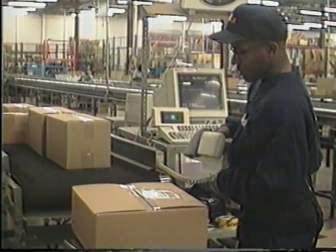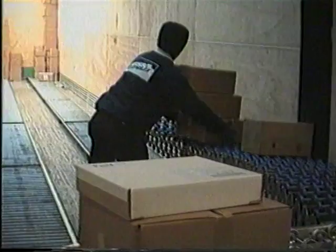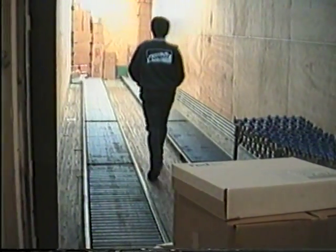Our shipping department weighs and scans all of the packages being shipped. Packages are then ready to be loaded onto the carrier's trucks.